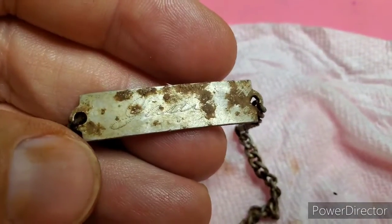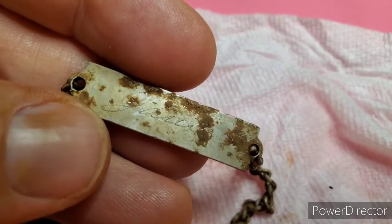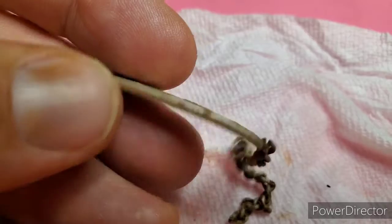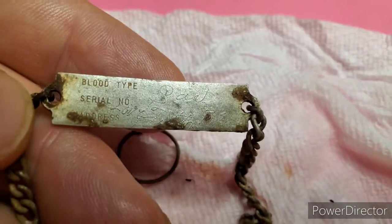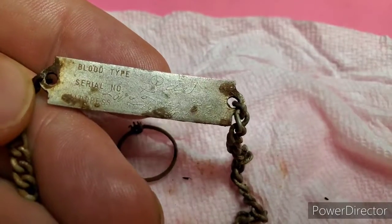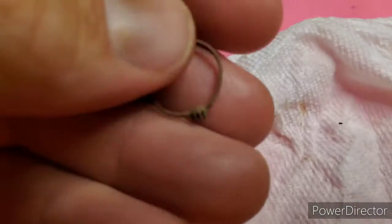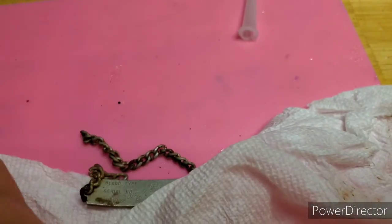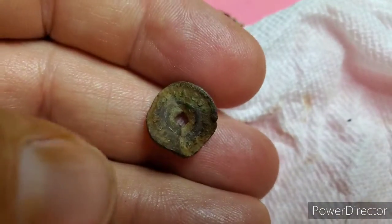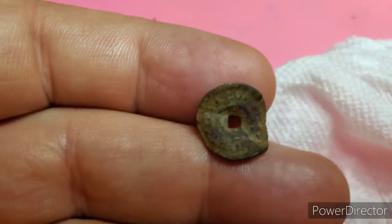It was raining yesterday so we went out today. I got this little aluminum ID bracelet — all this was at the property. Somebody's been at it. That's one of them with blood type and all that; they never put their blood type, serial number, and all that on there. A little bitty junk kids ring, a little piece of chain for that bracelet, and this is a wick wheel for a lantern.